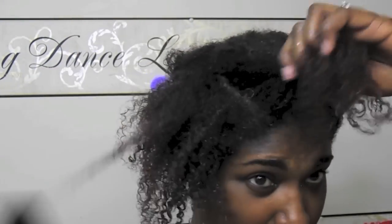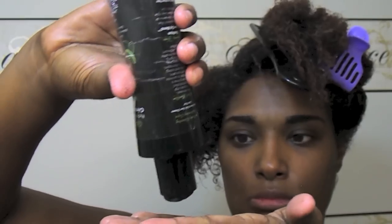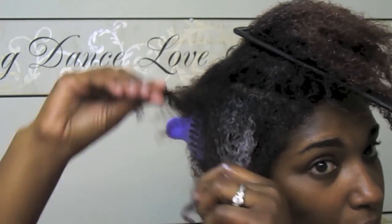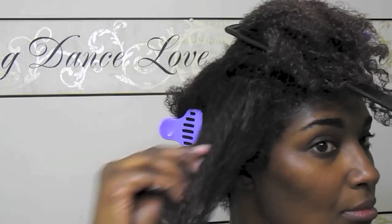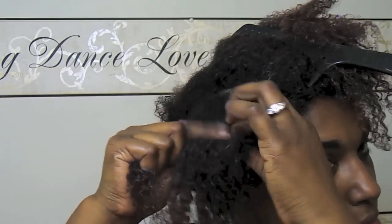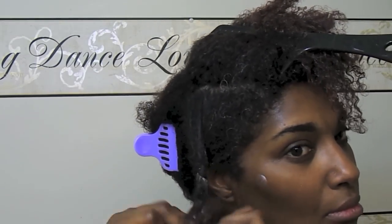I section that section into two, and do the same thing over again — applying more conditioner, finger detangling my hair. The Cream Hair Rinse has such great slip, it's a really easy task. Then I braid my hair. The reason you want to braid your hair is that your hair is stronger together than it is separate.